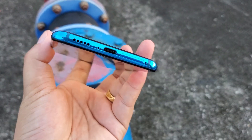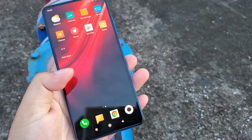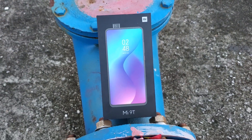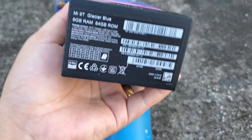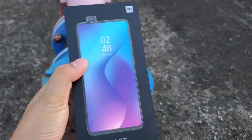Very nice design. Okay, let's continue to check what's included in the color box. Here's the color box — global version.